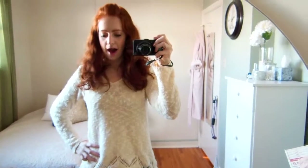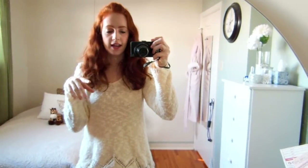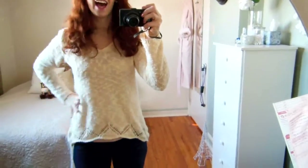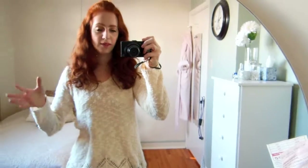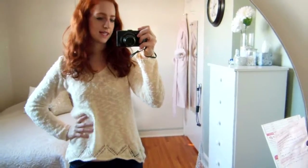Hey everyone, so I have a very informal video for you today. I told you guys in my last video that I was getting rid of my old makeup organizer stand. I got my new one and it's just right over there, and I thought I would show you guys how I'm organizing my makeup now and just, you know, my new piece there.